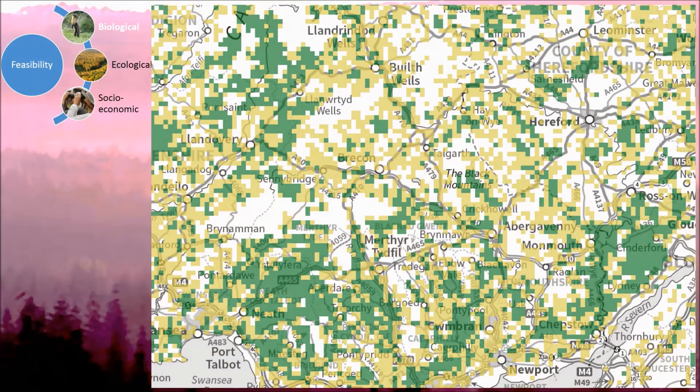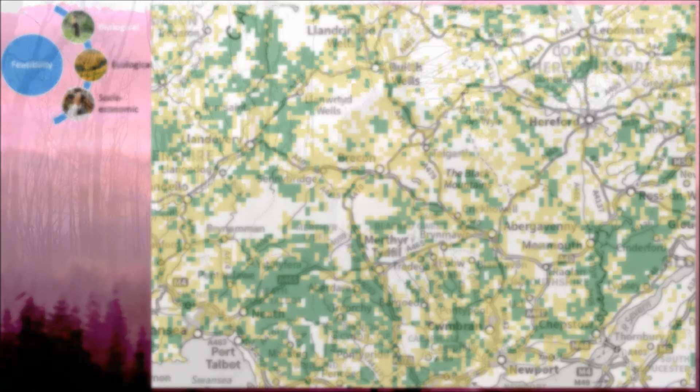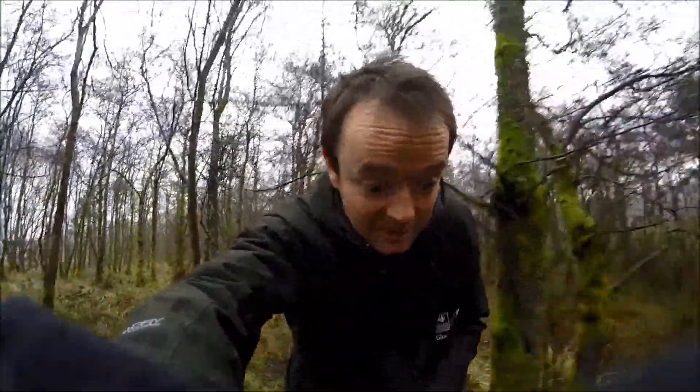We can also look at woodland on a landscape scale — that means looking at woodland across southern Wales and seeing how a population of pine martens might link between other large blocks of woodland and the central Welsh population. But pine martens need more than just woodland; they need three things: food, shelter, and a low risk of mortality for a population to be stable.